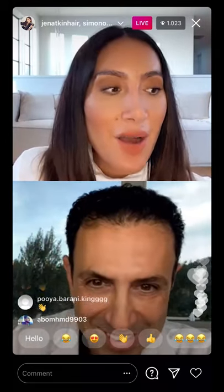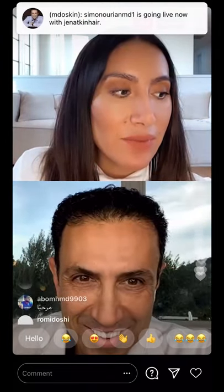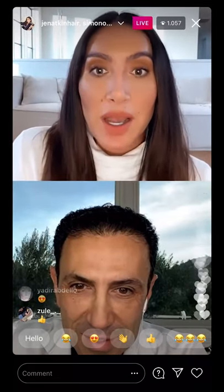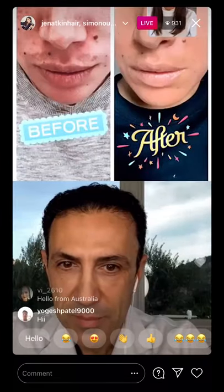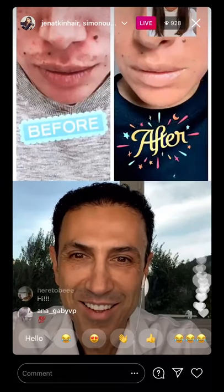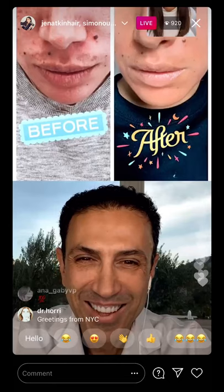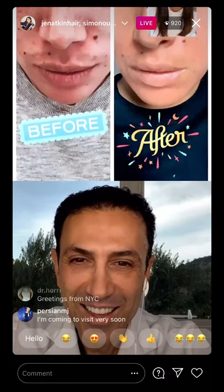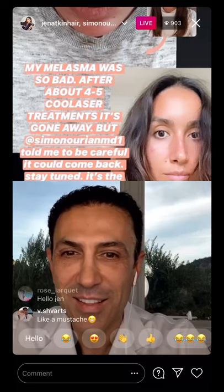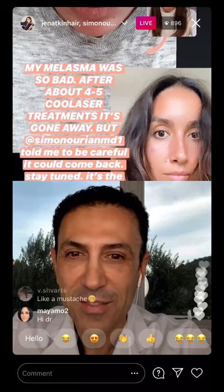Hello darling, how are you doing? Oh my god, I had some technical difficulties, but we're here. So I had melasma — I was like 28 years old — and it's the worst. Can you see this? So this was like five or six years ago, and you saved the day. We did a few lasers, and it honestly just changed my life.